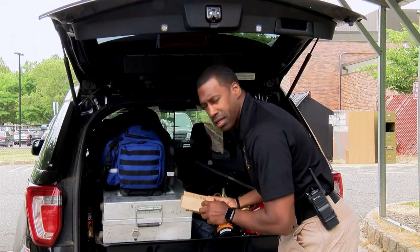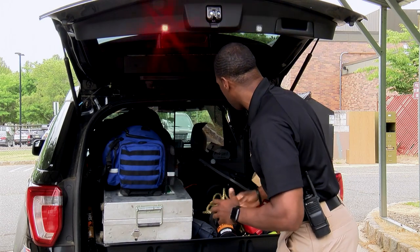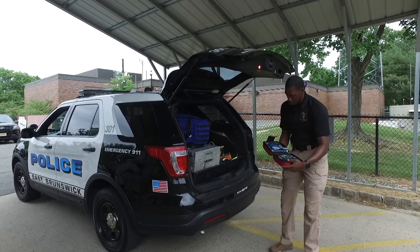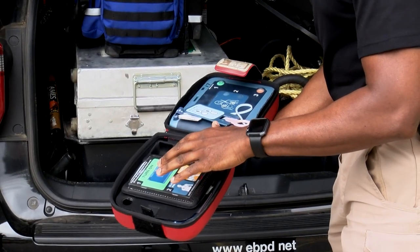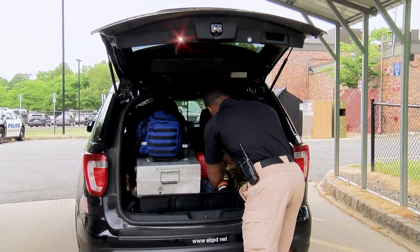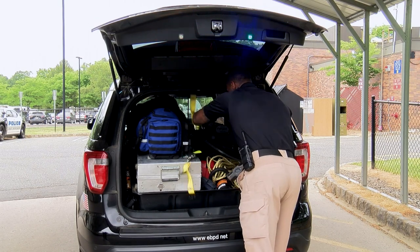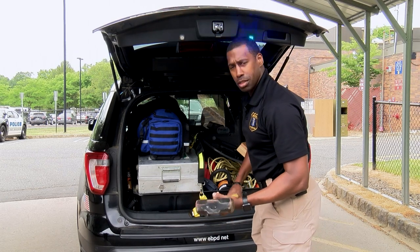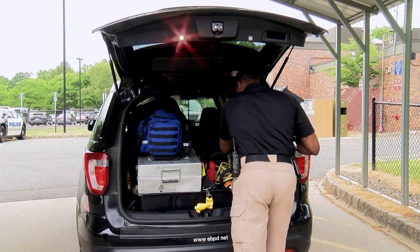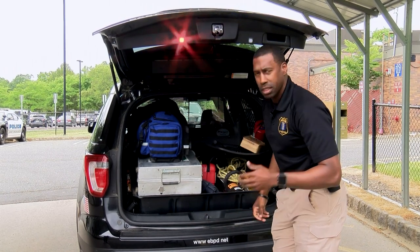As you can see, we have a box of flares. These flares are utilized if we have any kind of accident or emergency where we want to flare off a particular area. We also have a defibrillator. Every time we start our shifts, we always turn it on to make sure it's functioning properly. We have pads we can place on a patient to make sure everything is working as it should. We also have a crowbar, a rope, and a sledgehammer for gaining access into a house, door, or building. We have various tools to make sure we can get the job done in a safe, efficient manner.